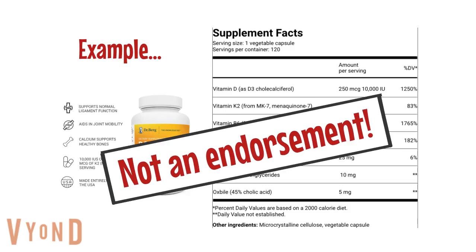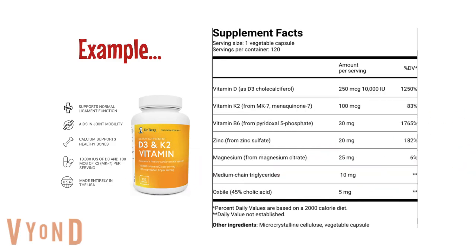I am not endorsing this product — I don't know its quality and have never used it myself. I'm just showing it as a good example. The first thing I notice on this label is that it is a vegetable capsule, which is a plus because we want to avoid capsules made from pork gelatin. It is made with D3 — the form we want — and meets the minimum dosage of 10,000 international units per day. It is also made with MK7 and meets the minimum of at least 100 micrograms of vitamin K2 per 10,000 IU of vitamin D. It also contains magnesium, which is good for vitamin D metabolism.